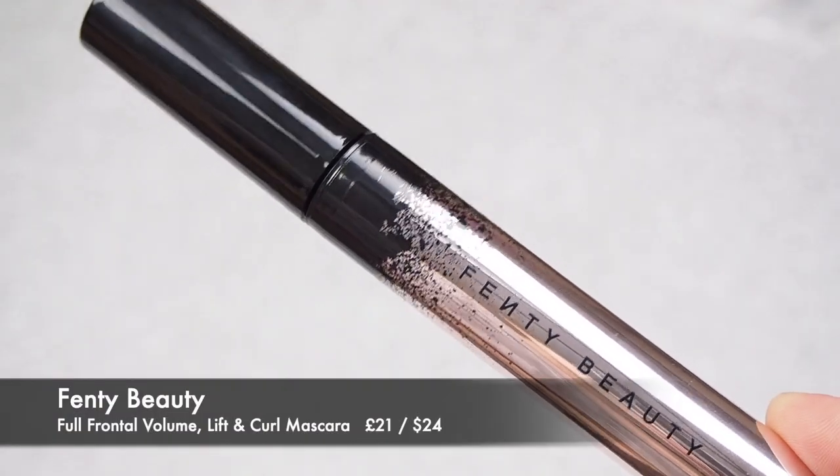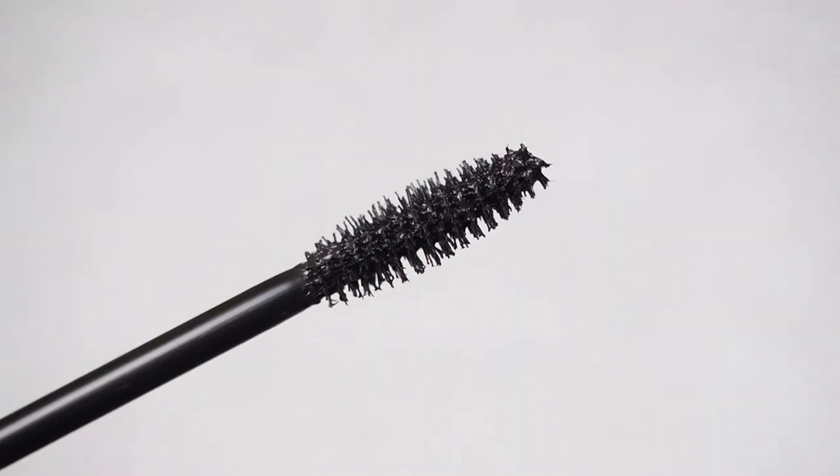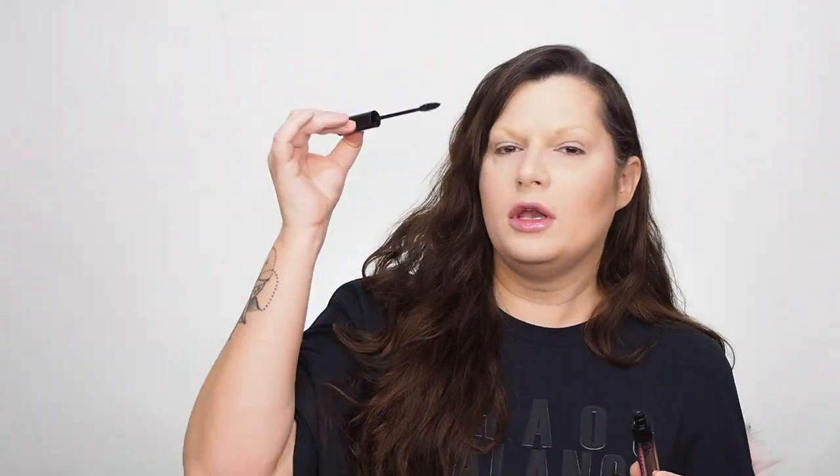I'm gonna start with the mascara — Fenty Beauty Full Frontal Volume Lift and Curl mascara. It comes in this rose metallic packaging with black splatters and has quite an interesting brush. One side is flat to curl your lashes and define them, and the other side is, let's call it fat, to lift the lashes and give you volume. I appreciate that Fenty is always trying to do something different — sometimes it works, like with colorful highlights and matte sticks, and sometimes it doesn't, like Snap Shadows — the shadows are pretty, but the snapping thing is useless.